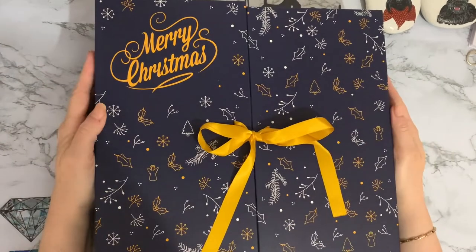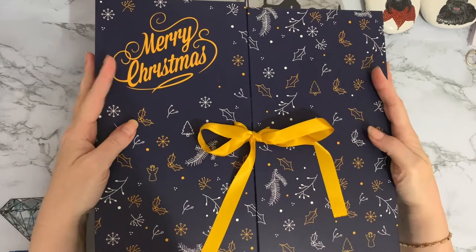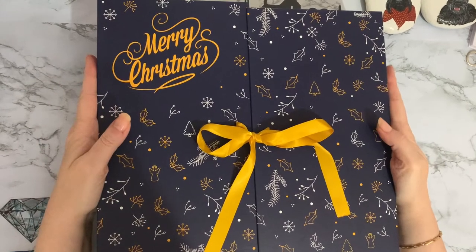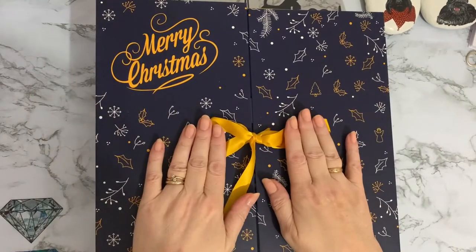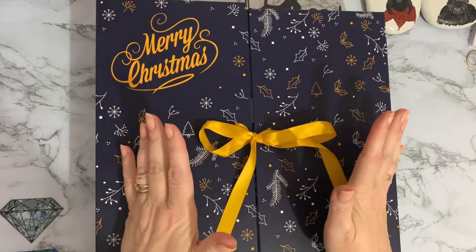Hi everyone, Liz here. Thanks for stopping by. It's the 24th of December - the last one on our advent calendar - so we'll get that opened. I hope you're all doing well and you're all ready for tomorrow if you celebrate Christmas.